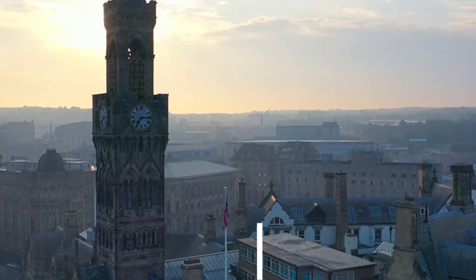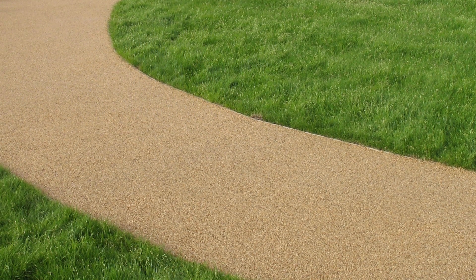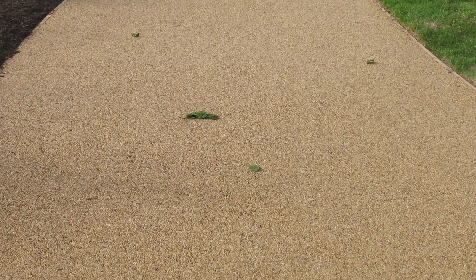Hi guys, it's Dan here and today we're going to be showing you a resin-bound gravel installation at Bradford Academy, West Yorkshire. Bradford Academy came to us wanting a new surface installed for the outdoor pathway and stairs, and when we explained the resin-bound surfacing we offered to them, it was a perfect match. They booked us in and we got cracking on with the work.